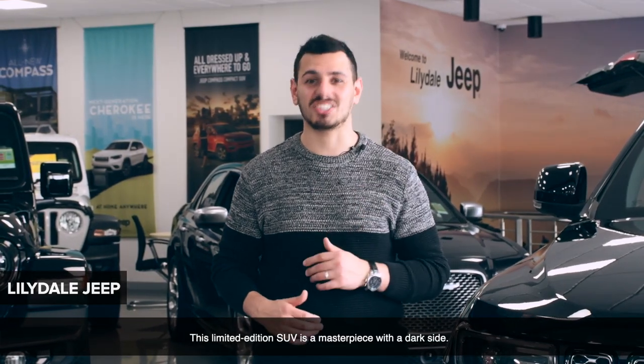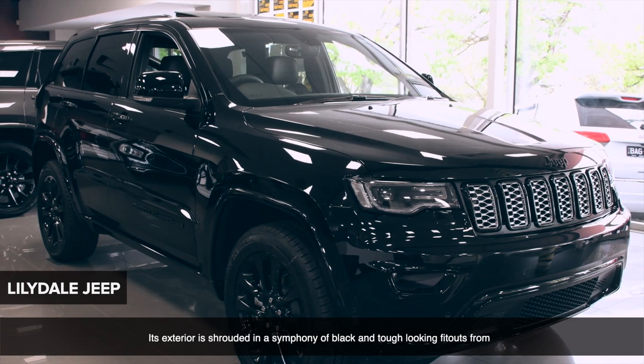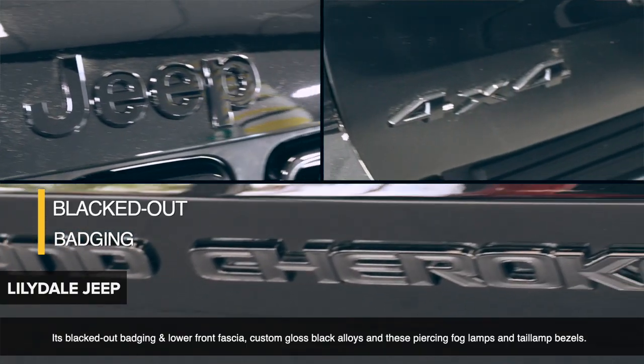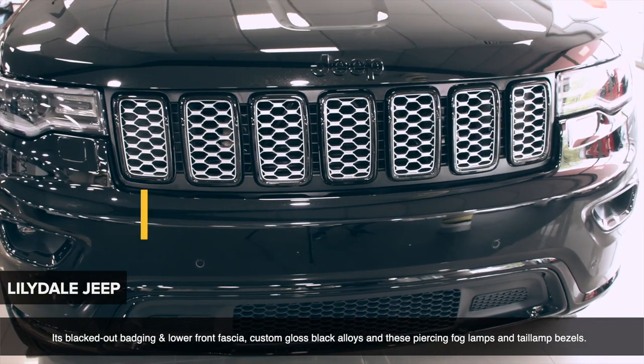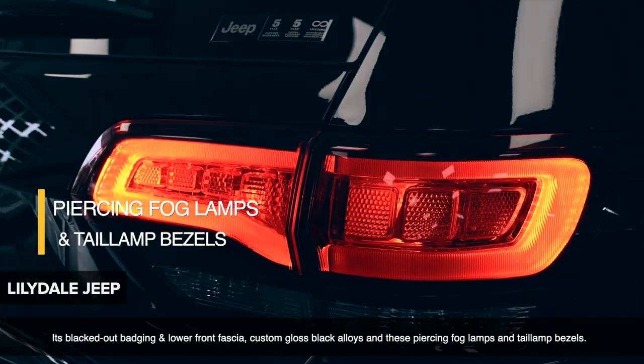This limited edition SUV is a masterpiece with a dark side. Its exterior is shrouded in a symphony of black and tough-looking fit-outs from its blacked-out badging and lower front fascia, custom gloss black alloys and these piercing fog lamps and tail light bezels.